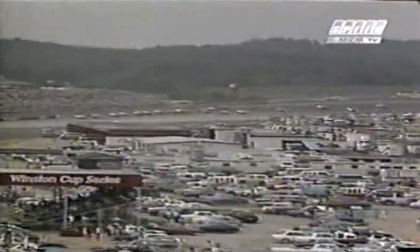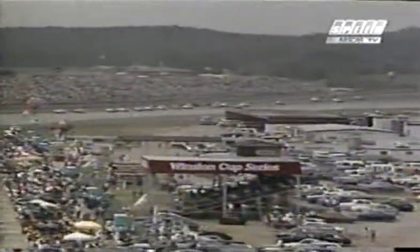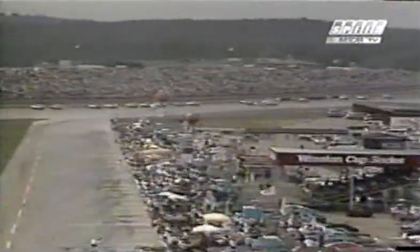Let's take a look at replay. This is them coming off of turn four. It looks like he drifts out just a little bit, Ken. Tommy Ellis on the outside of him there, and he hit just enough to send him around, and the air got underneath the car, sends it right upside down. Benny, what happens when that air gets under there?